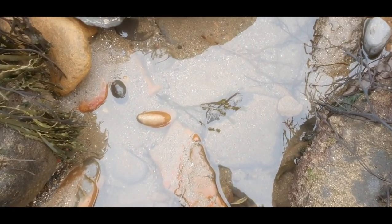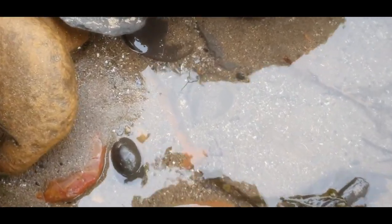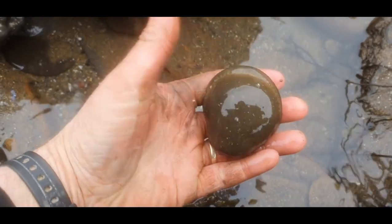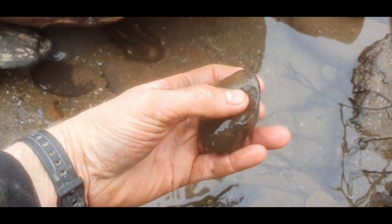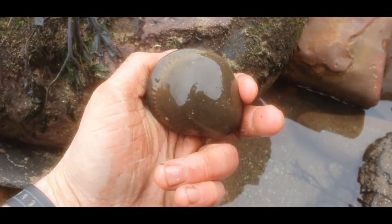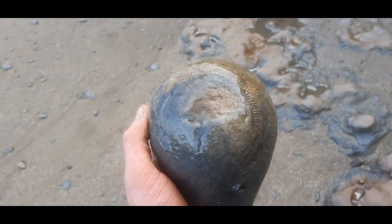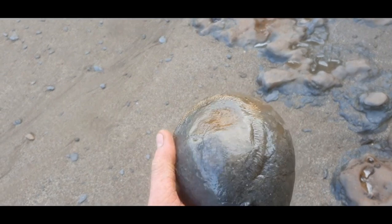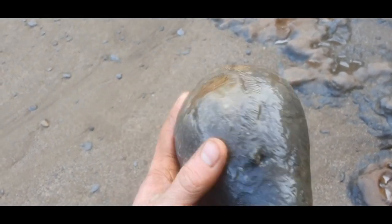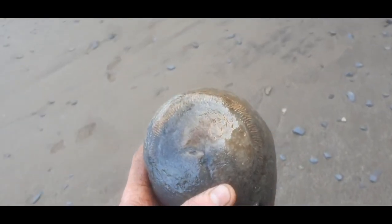Can you spot the fossil in this rock pool? Not easy to see. Just came upon this one in a rock pool just near the cliff — really nice big one. I'm not going to hit it because it's got that crack running through it, so I'll have to take it home and prep it instead. Great find, I'm really happy with that one.